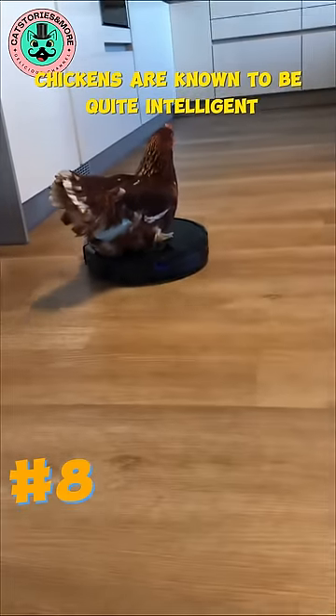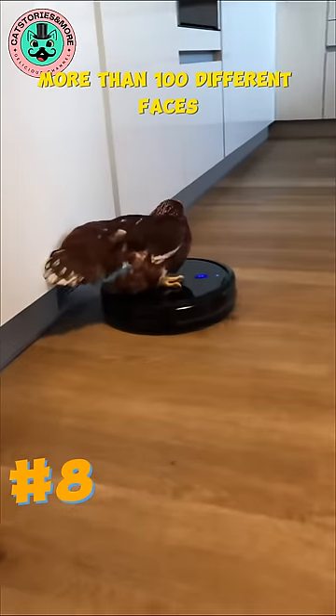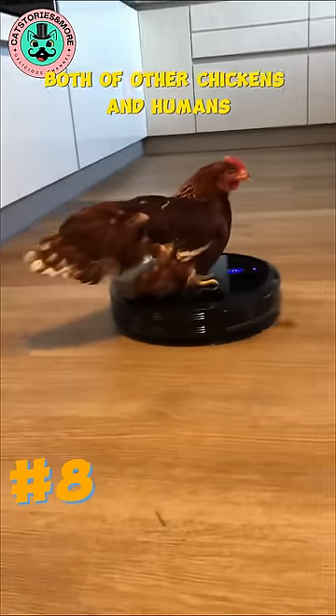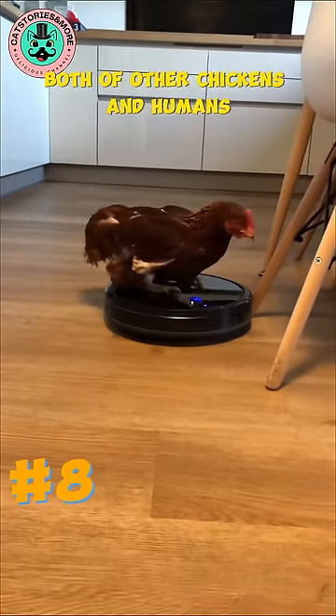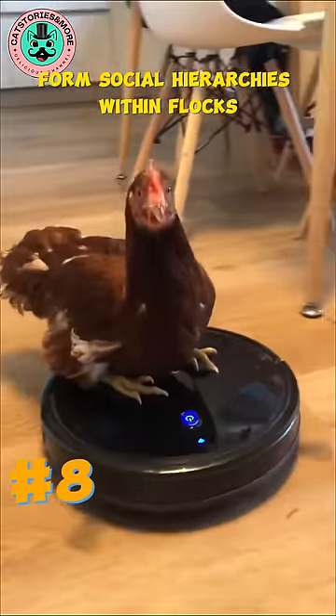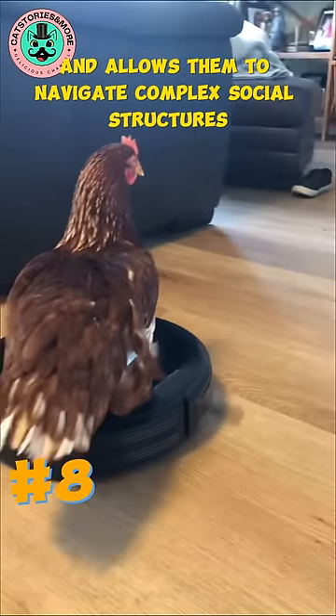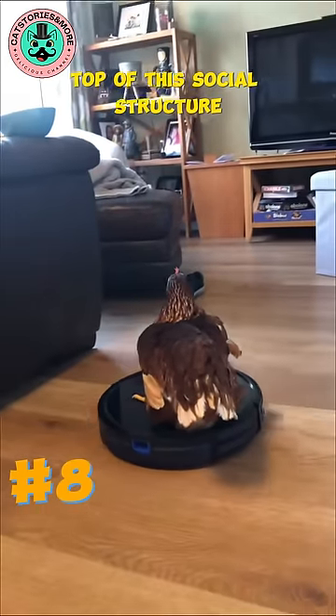Chickens are known to be quite intelligent and have a good memory. They can recognize and remember more than 100 different faces, both of other chickens and humans. This cognitive ability helps them form social hierarchies within flocks and allows them to navigate complex social structures. It seems like this chicken is on top of this social structure.